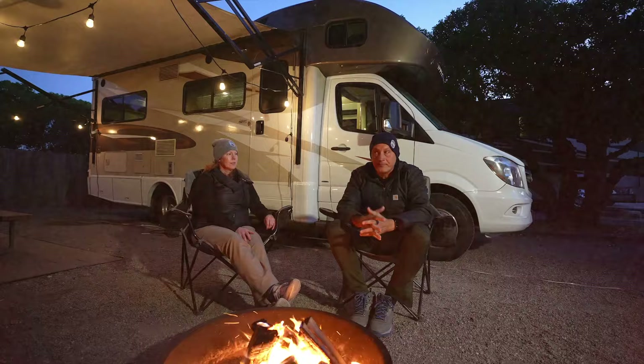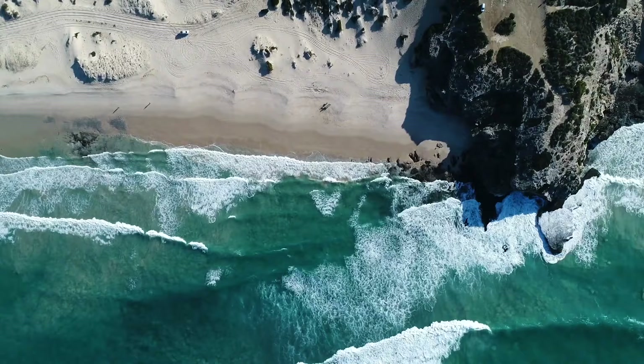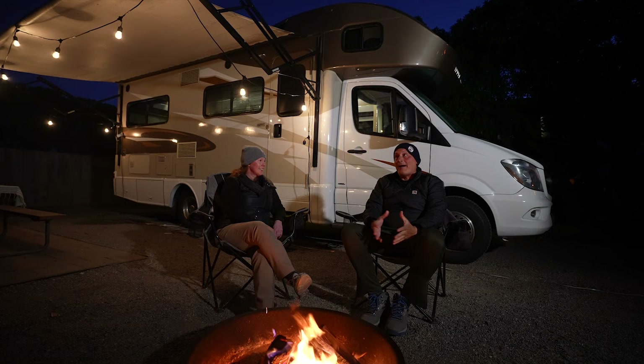I'm here with Christy, the assistant manager. Christy, the stay has been absolutely phenomenal. This place is magical. Every time I go to the beach, I feel like it's my own private beach. Most of the time I'm the only one there, or there's someone down about a half a mile away. You feel like you have the place to yourself. We went whale watching yesterday, which was absolutely incredible. But what other activities are there around?